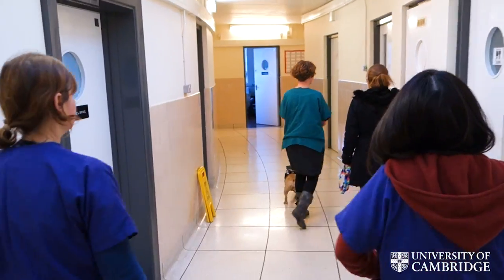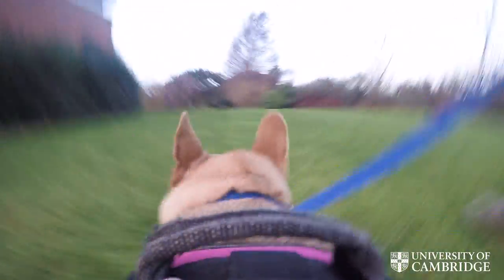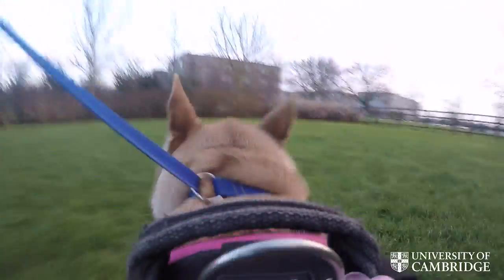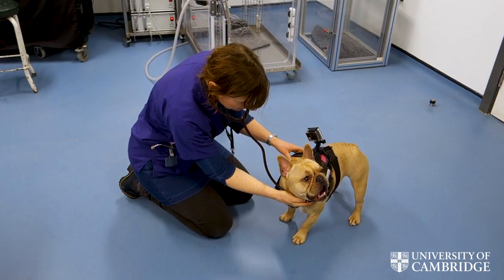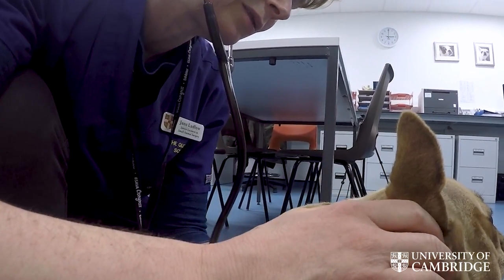Once the initial clinical examination is done, we perform an exercise tolerance test — a three-minute trot at four to five miles per hour. We keep the dogs moving and observe whether they can complete the three minutes, how well they run, and how quickly they recover. We listen to their airway immediately after exercise, looking for any increase in airway noise and assessing abdominal and chest movement to evaluate breathing effort.